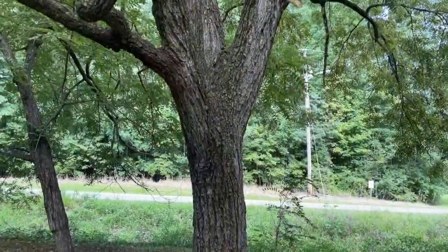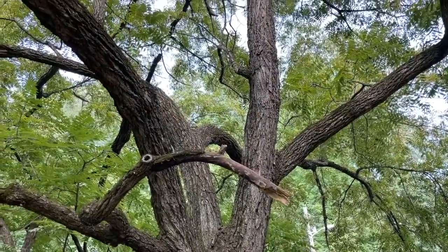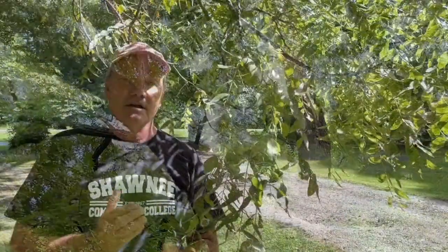It used to be a very, very common tree. But then years ago, aside from being cut for timber, we got a disease — butternut canker — and it pretty much wiped out butternuts, at least all over southern Illinois. This is the only one that I'm aware of anywhere in southern Illinois.